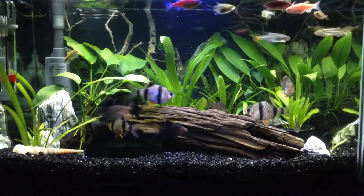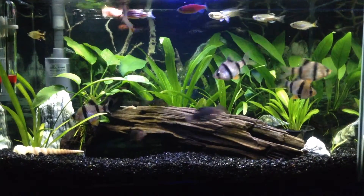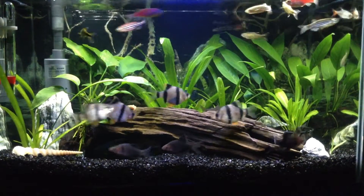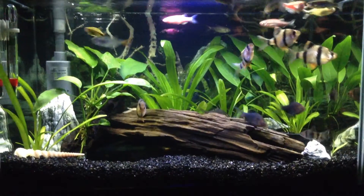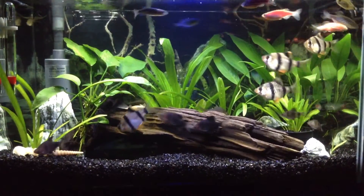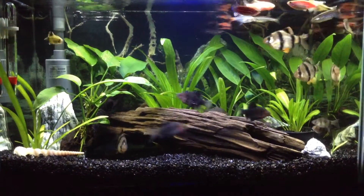Number nine: what is your dream fish? My dream fish is the jardini arowana. I love them and in the future I want to have one.